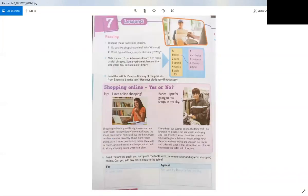Now look at this exercise with some collocations or expressions. We're going to match A and B. We say 'have money', 'save money' or 'save time', 'spend money' or 'spend time', 'wait for delivery', and we can also say 'have a choice'.